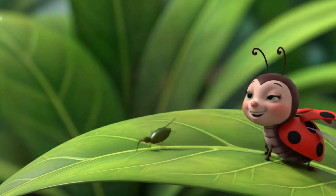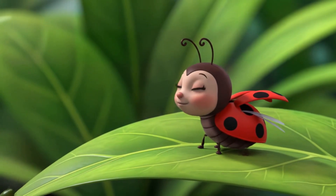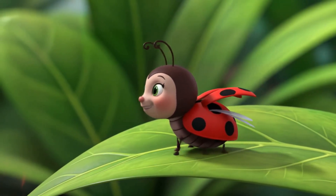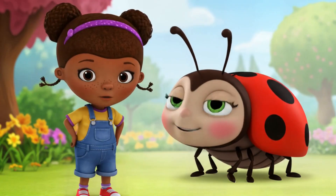Now let's meet Lila the Ladybug. Look at her pretty red colour with black spots. Hello, I'm Lila the Ladybug. I eat bugs that hurt plants. Let's count Lila's spots together. One, two, three.